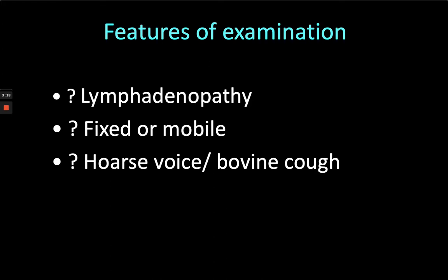Is the nodule fixed or is it mobile? Almost all of them will be mobile. What's the texture like — is it hard or rather fleshy or soft? Is there a hoarse voice or a bovine cough, which are obvious features of laryngeal nerve involvement?